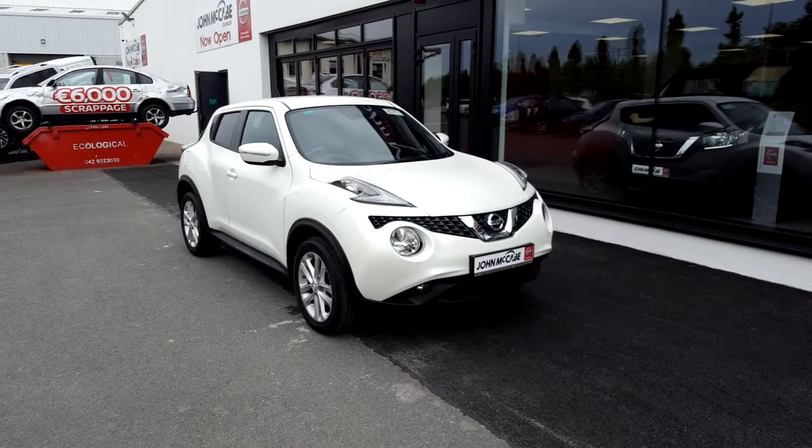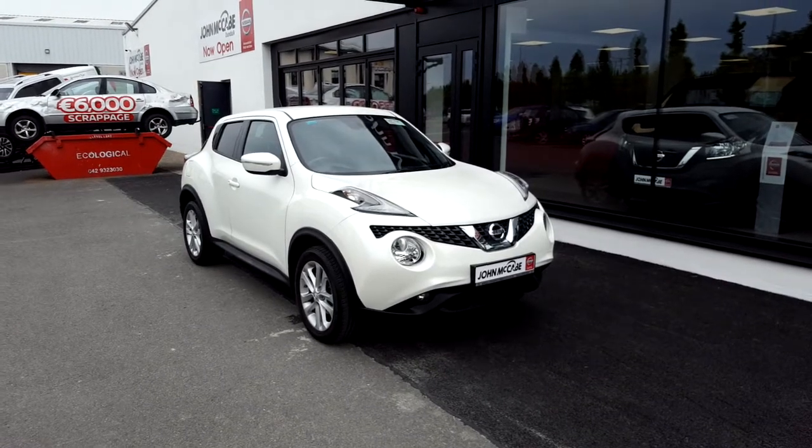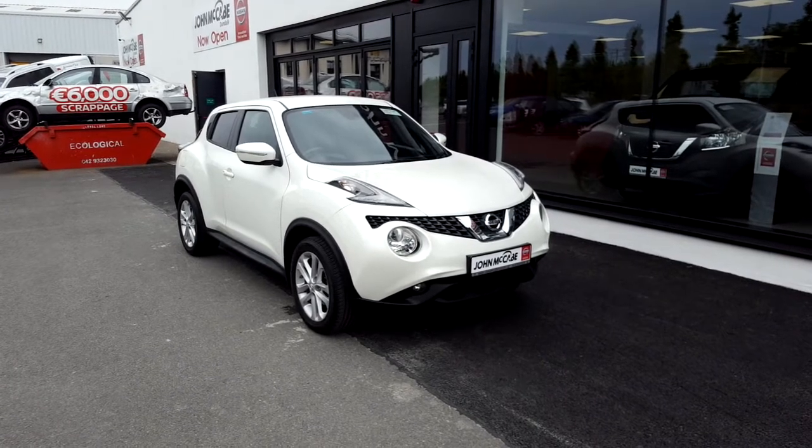Any further questions or queries related to this car, or if you would like to receive a personalized video or book yourself in for a test drive, please don't hesitate to contact Robert or Barry on 042 9351 333.